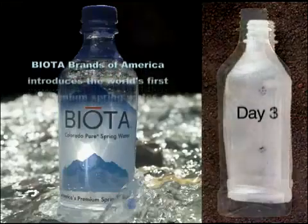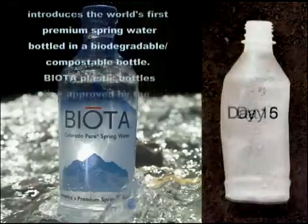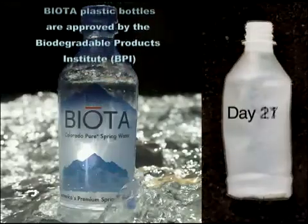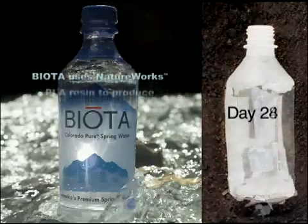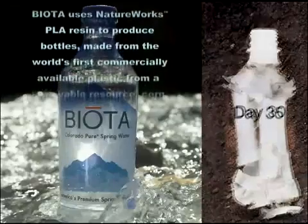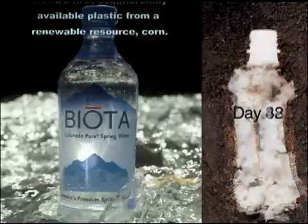Biota Brands of America introduces the world's first premium spring water bottled in a biodegradable, compostable bottle. Biota plastic bottles are approved by the Biodegradable Products Institute. Biota uses NatureWorks PLA resin to produce bottles made from the world's first commercially available plastic from a renewable resource: corn.